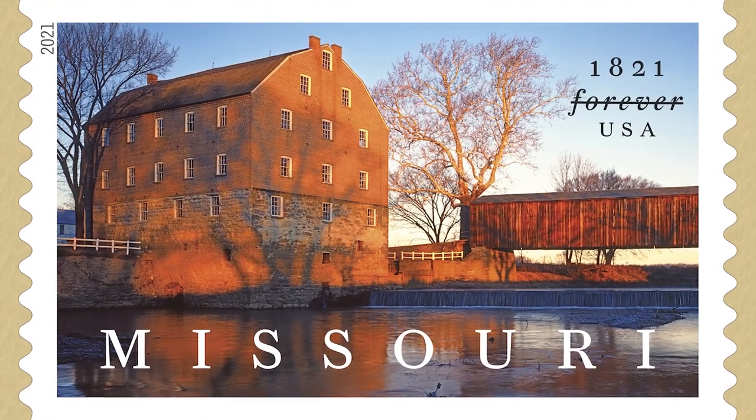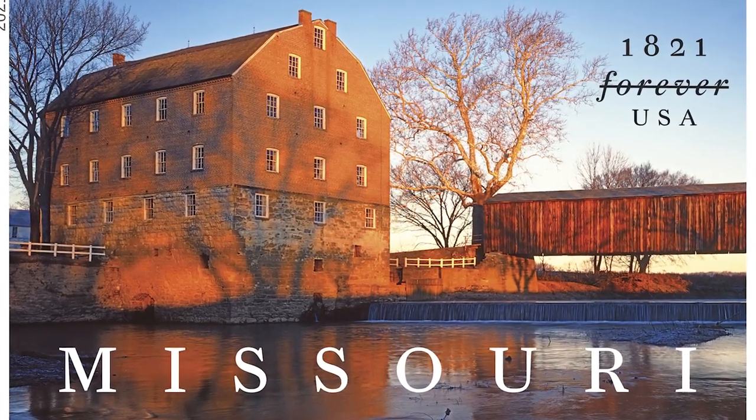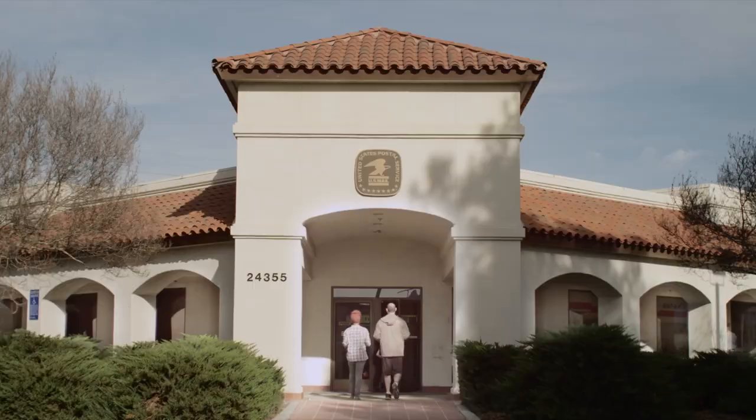It's a very humble image really, and yet it represents the history of Missouri quite well. It's exciting to see that this image was chosen to represent Missouri. Pick up your very own Missouri Statehood stamp this August and join us as we celebrate 200 years in the Show Me State.